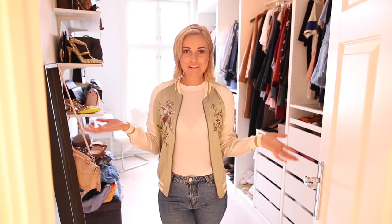Hi guys! Welcome back to my YouTube channel. So today I thought I would share with you my walk-in closet slash home office. I thought I'd show you what I got here and how it looks in here.